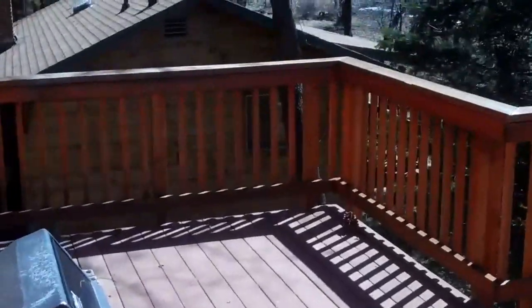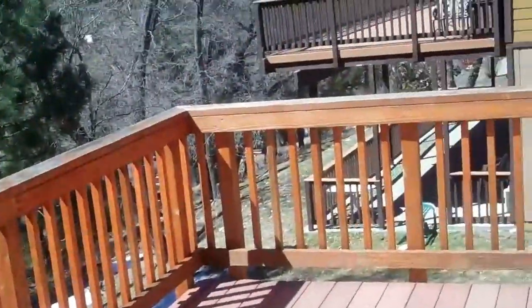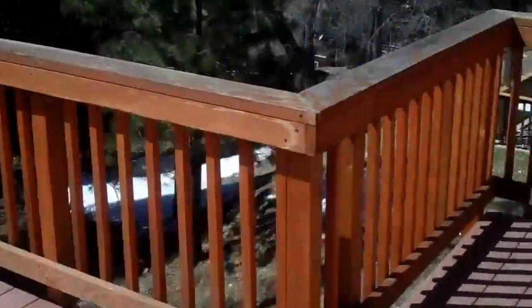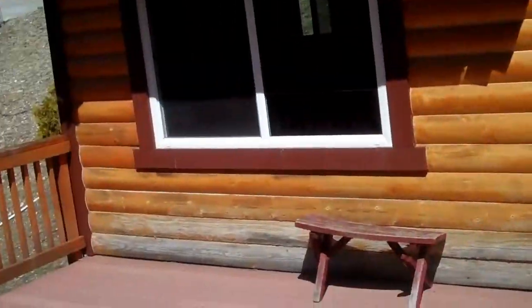A deck overlooking Bear Mountain. You have Trex decking and then the wood railing — probably could use a coat on top. The sun beats down in here, so it's nice to have the Trex. You can just kind of see the bottom of the logs need to be refinished.